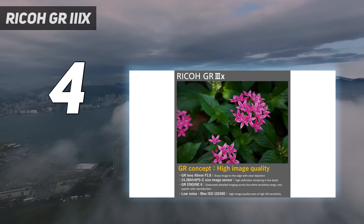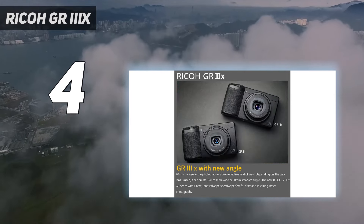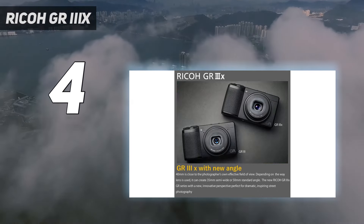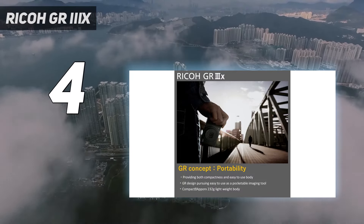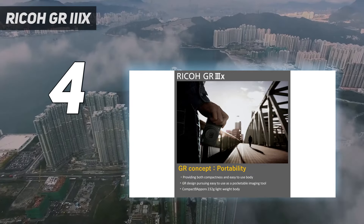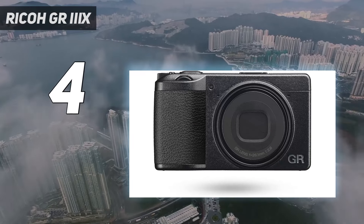Personally, we'd prefer the X's 40mm for portraiture, while the GR III's 28mm is ideally suited to landscape. From our review, we think the Ricoh GR IIIx is a superb everyday carry camera, with new features like the snap focus system making it an intuitive camera for capturing decisive moments.